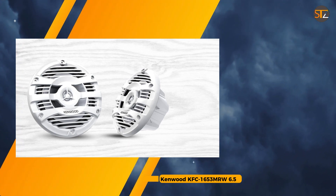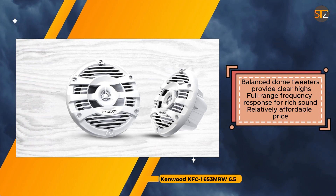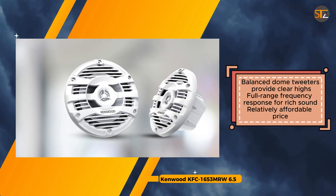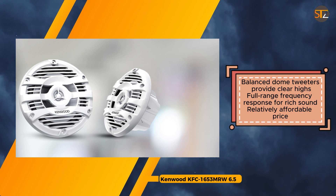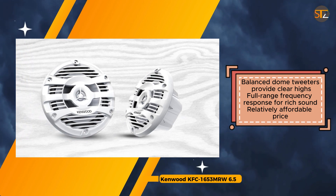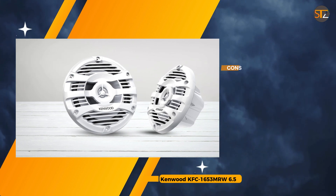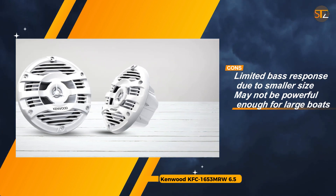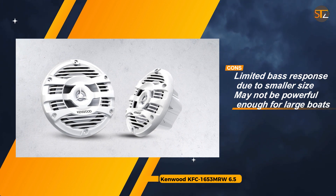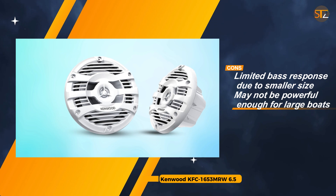Despite their relatively affordable price, they deliver commendable audio quality suitable for most boating adventures. However, potential buyers should note that while they excel in durability and mid-range and high-frequency performance, their smaller size may result in limited bass response. Additionally, for owners of large boats or those with specific audio preferences, the KFC-1653MRW speakers may not provide sufficient power or depth.